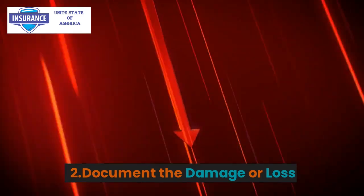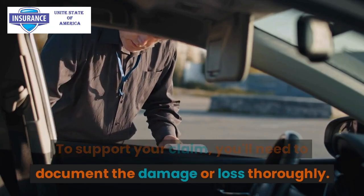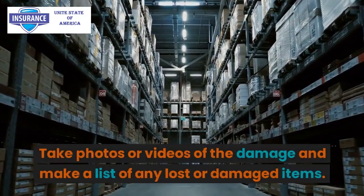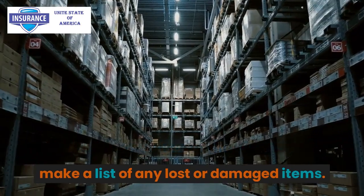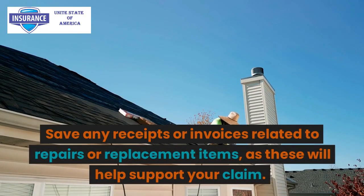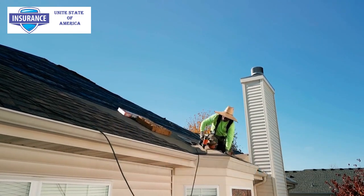Step 2: Document the damage or loss. To support your claim, you'll need to document the damage or loss thoroughly. Take photos or videos of the damage and make a list of any lost or damaged items. Save any receipts or invoices related to repairs or replacement items, as these will help support your claim.